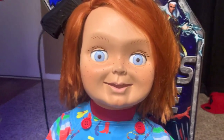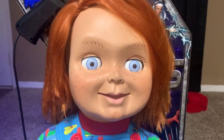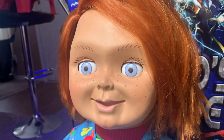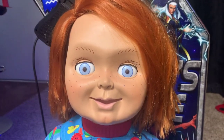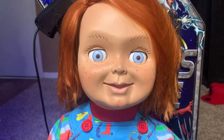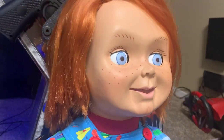This doll is an exact replica of the Child's Play 2 Good Guy doll. When I saw it, that's what I fell in love with, because it's so hard to find Chucky or Good Guy dolls that actually look like the movie doll. And as soon as I saw this one, I was like, I've got to get it, because this thing is spot on. Look at that face.